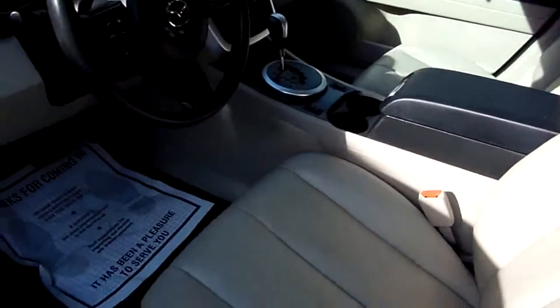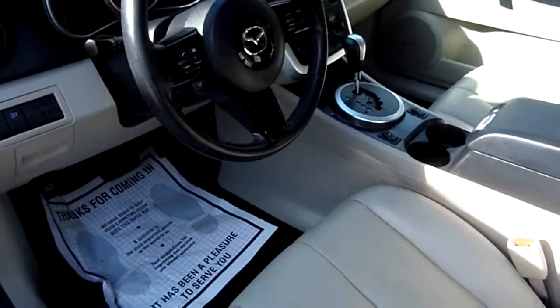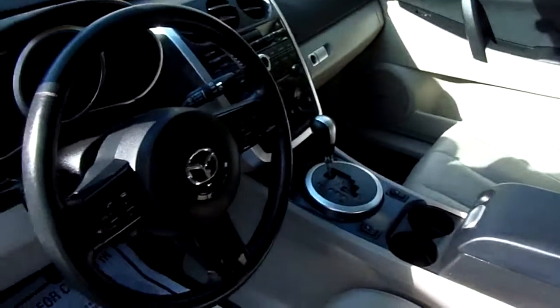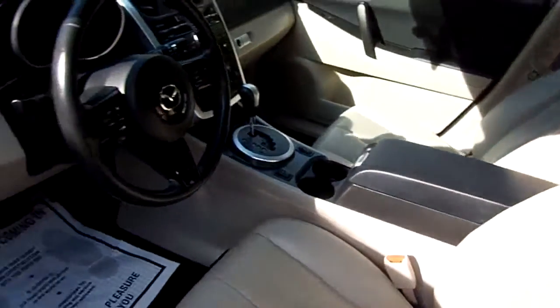It's going to have a tan and black leather interior. Stereo, power windows, power door locks, power mirrors, heated front seats. Automatic, with all the controls on the steering wheel. Very, very nice sunroof. Looks like the leather is in great shape.